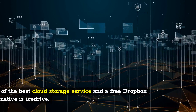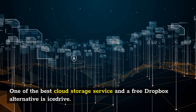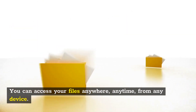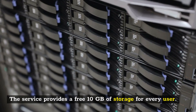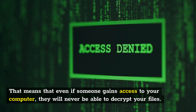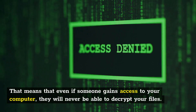One of the best cloud storage services and a free Dropbox alternative is IceDrive. It gives you space to share, showcase, and collaborate with your files. You can access your files anywhere, anytime, from any device. The service provides a free 10GB of storage for every user. IceDrive is the only cloud storage solution to support the TwoFish encryption algorithm, meaning that even if someone gains access to your computer, they will never be able to decrypt your files.